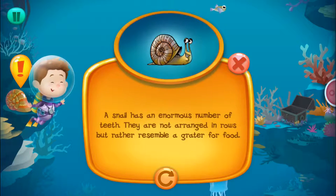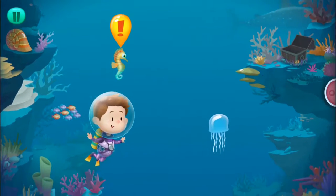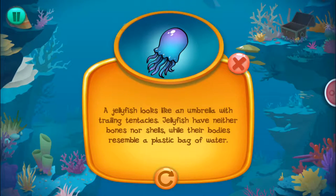A jellyfish looks like an umbrella with trailing tentacles. Jellyfish have neither bones nor shells, while their bodies resemble a plastic bag of water.